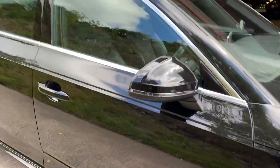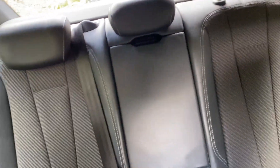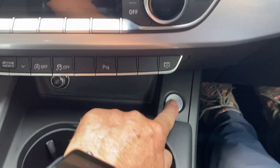Moving on to the interior — pretty much the same, no little scrapes, no damage to the leatherware or rips. S-Line embossed seats there. In the back, very clean car. And a picture of the dashboard there.